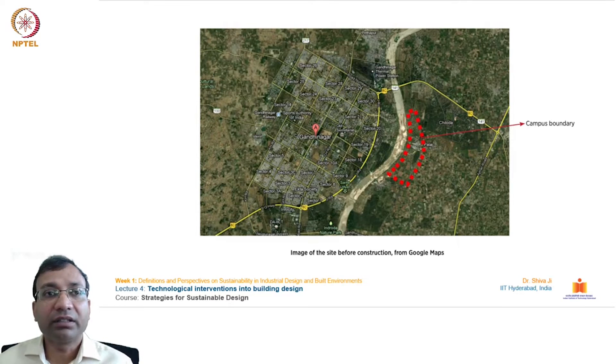This is the satellite map of IIT Gandhinagar and the city of Gandhinagar. At the city scale, you can see how big this campus is — it is at a critical location, right across the river Sabarmati on the other side. This was obviously before construction; it's a green field project, which carries even greater responsibility to perform on sustainability aspects.